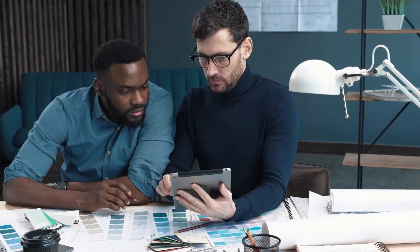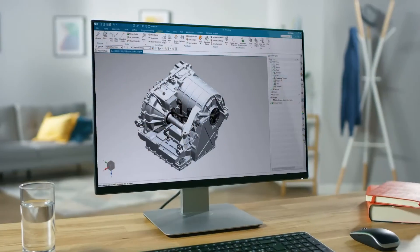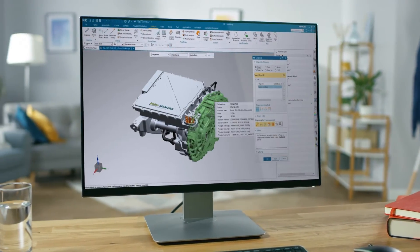Visit and collaborate with customers or colleagues anytime, anywhere. NXX frees your creativity and innovation easily and cost-effectively.